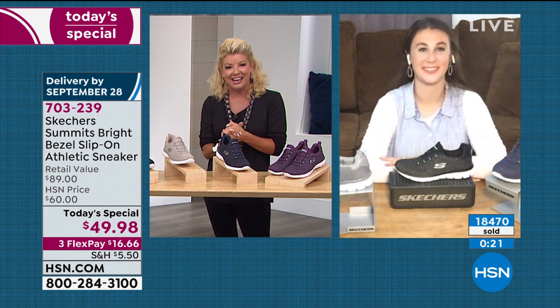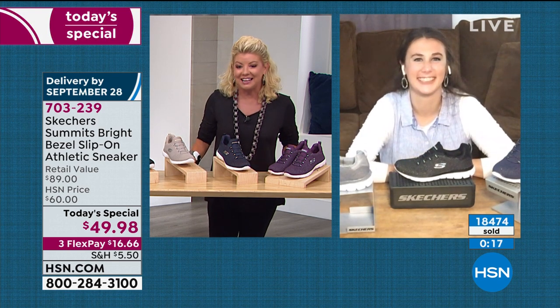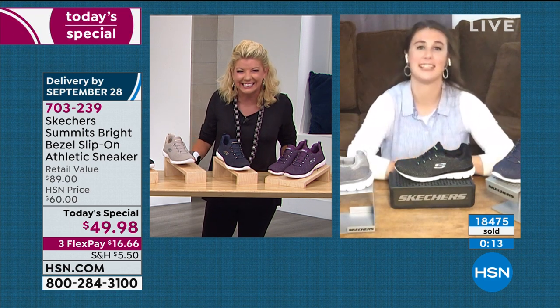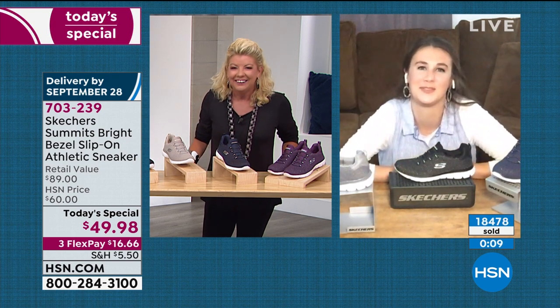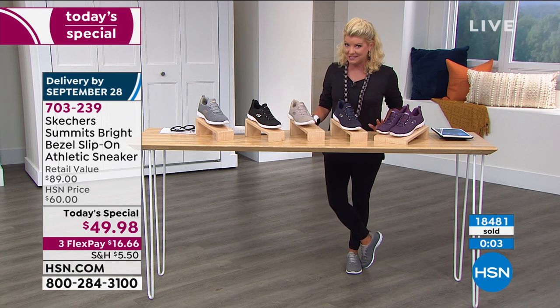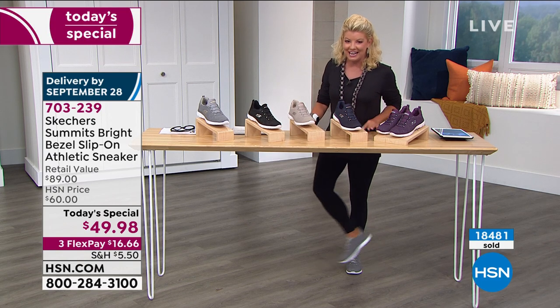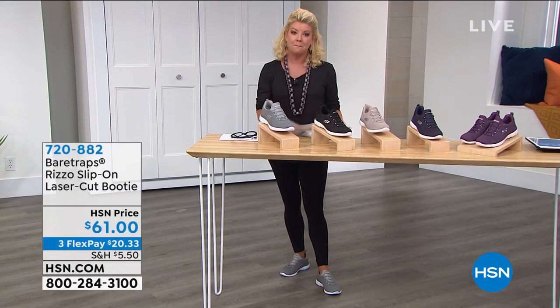Emily, this has been so much fun. Thank you. See you a little bit later on, and thanks for introducing us to Bowie. He's a star now! We'll see you a little later on with more fabulous Skechers. This hour is about some of our top footwear brands here at HSN, and one of those happens to be Bear Traps.